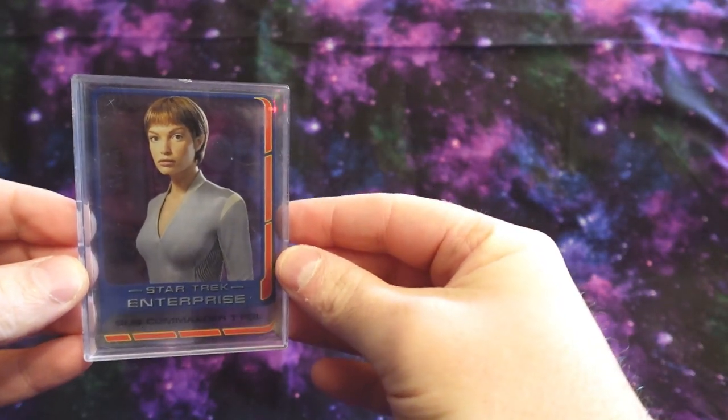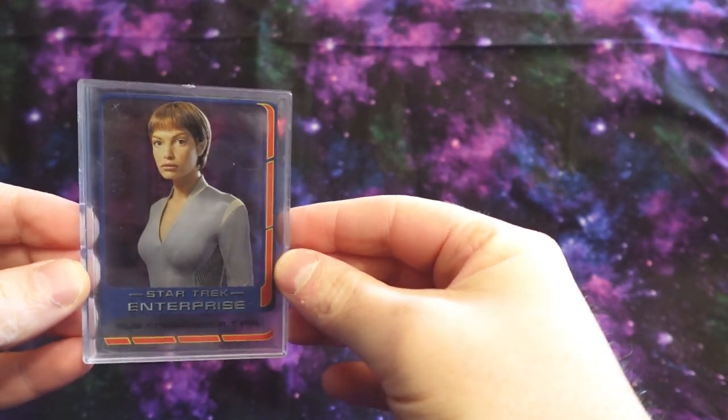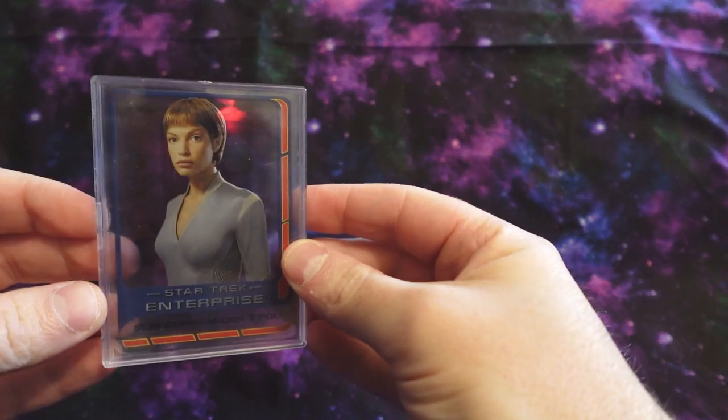This really cool, clear Season 3 Sub-Commander T'Pol card, which I have in this nice protective case.